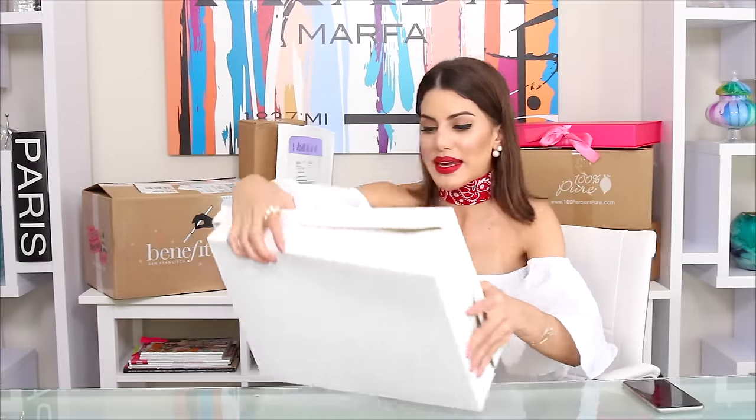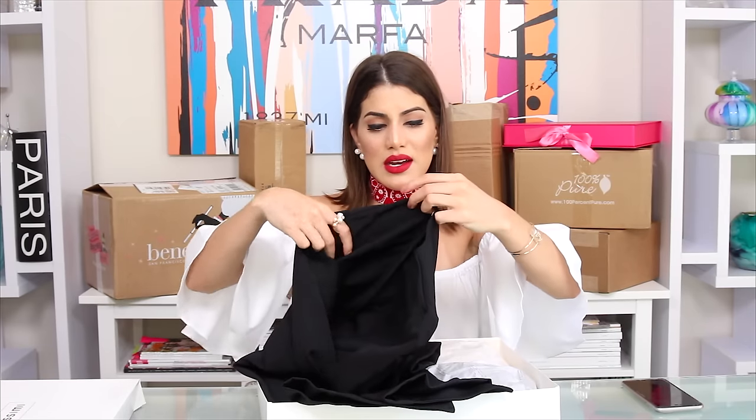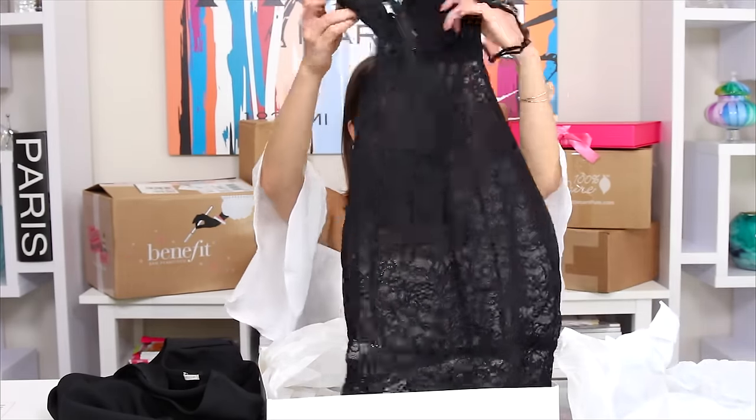I got this box from Intimacy Me — I love Intimacy Me so much, and my husband loves it too because it makes me look good! Intimacy Me has the best bras — they just make you look amazing. They sent me a black basic blazer and a lot of other stuff.